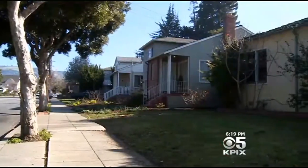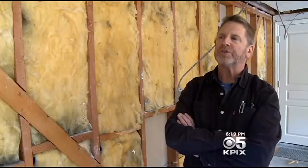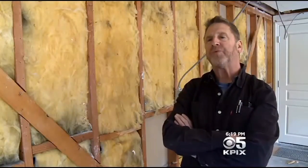Materials, contractor — whatever you choose. And for 100 homeowners in San Leandro, it could make all the difference. They've really encouraged their population to get ready for the next big one. They deserve credit for that.